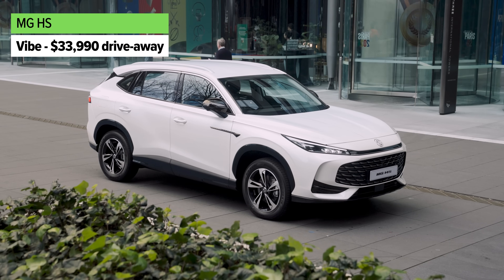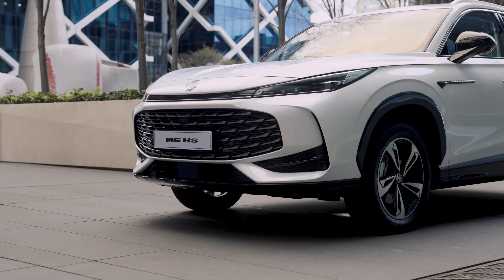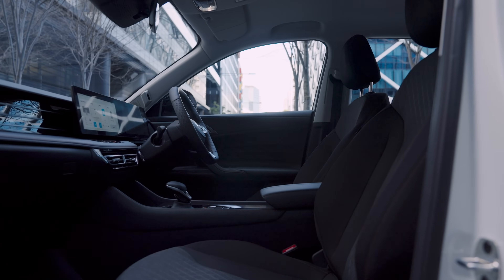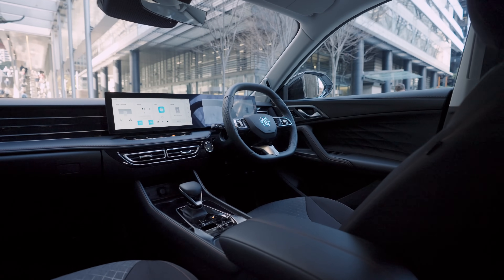The MG HS has always been about value, and there is still plenty on offer in this new generation model. There's still three different versions available. The entry-level model is called the Vibe — you'll see the price on your screen now. It shares the same powertrain as the higher spec models, and it has plenty of standard safety technology and equipment. Even on the base grade, you're getting 18-inch alloy wheels, LED lighting all around the car, a pretty classy looking cloth trim on the inside, and a pair of big screens including Apple CarPlay and Android Auto. To me, it looks pretty good at a glance, and you might basically be ticking the box for everything you need at that price.